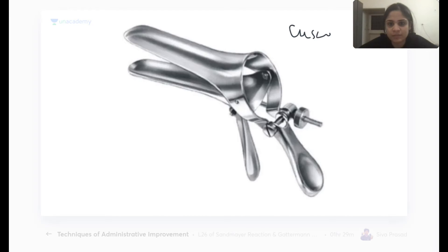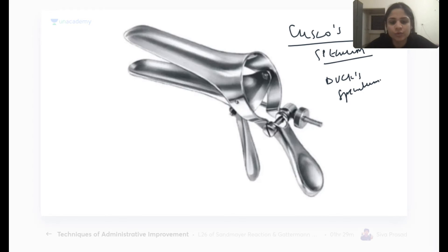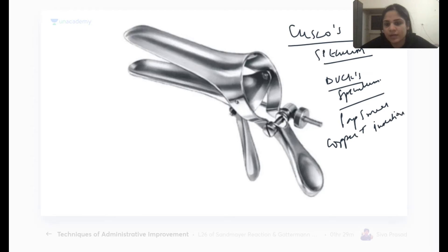This is the Cusco speculum, also called the duck speculum because it looks like the mouth of a duck. It is a self-retaining speculum used for taking a Pap smear, for copper-T or any IUCD insertion or removal, and for general examination of the vagina.